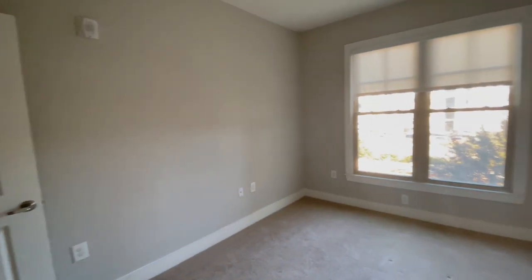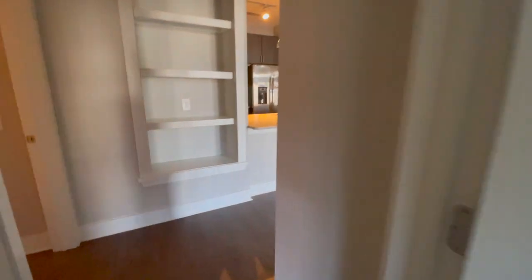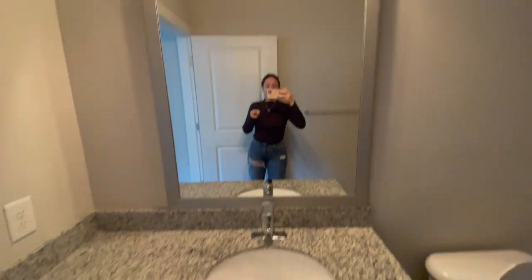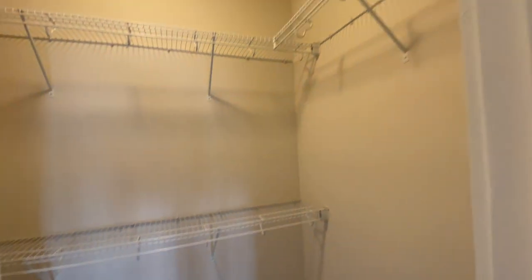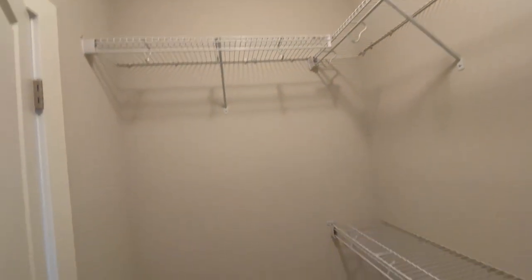The bedrooms did have carpet, but at this point we'd seen so many apartments with carpet that we decided to just work around it. The master bathroom looks very similar to the first one, and it's located inside the master bedroom. The closet is pretty much identical — it has a wrap-around layout, which is really nice and spacious for adding more clothes.